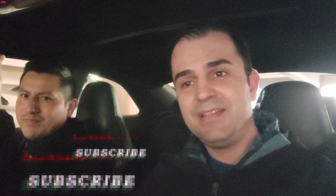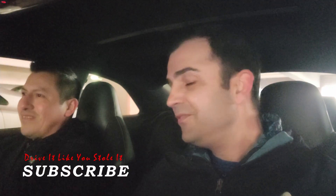But guys, thank you for watching. Please subscribe, hit the like button. And Edwin — yeah, you enjoyed it. I'll see you guys later, thanks for watching.